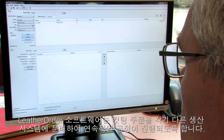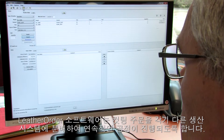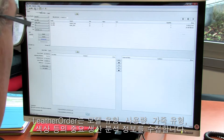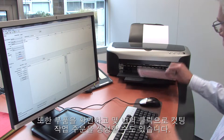Leather Order software allocates the cutting orders to the different production systems to guarantee a continuous process. Leather Order gathers essential production analysis information such as the type of model, quantity used, leather type and colour. It also checks the parts and can generate cutting work orders in just a few clicks.